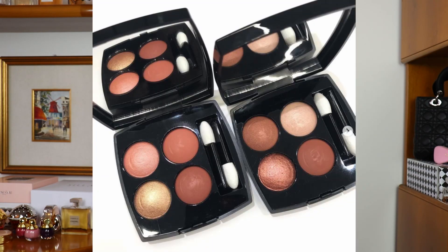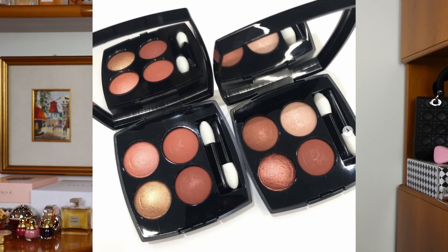We can see that there are going to be two eyeshadow quads and the colors are very soft. It looks like there are going to be matte colors and also colors with a satin finish, and there is going to be one shimmery shade in each of the palettes. I think these eyeshadow quads are going to suit any complexion — the colors are very soft and I think they are going to be very suitable for spring.